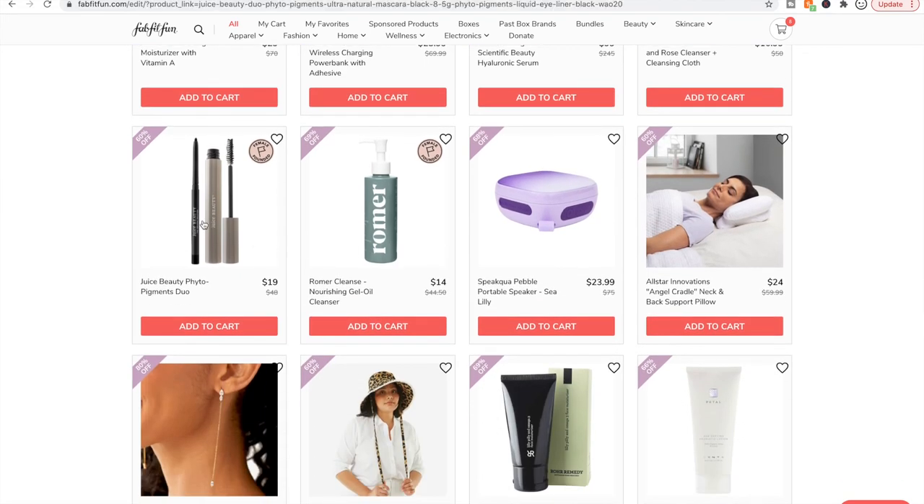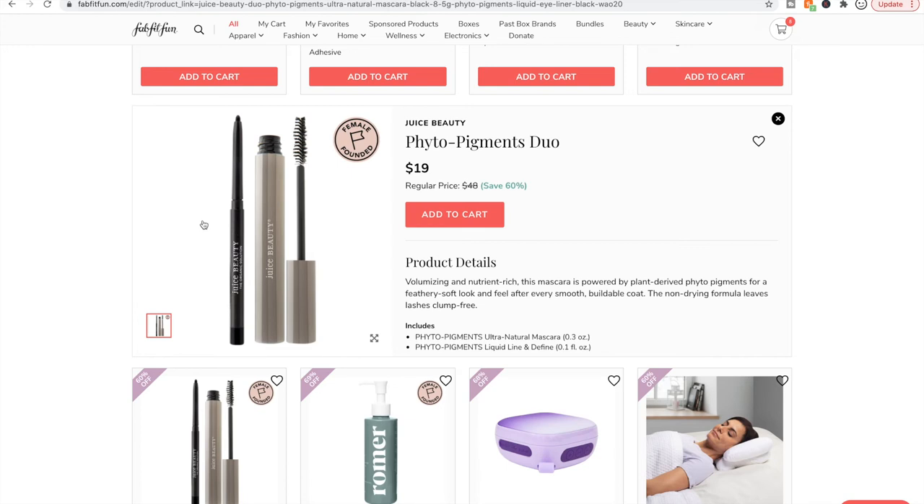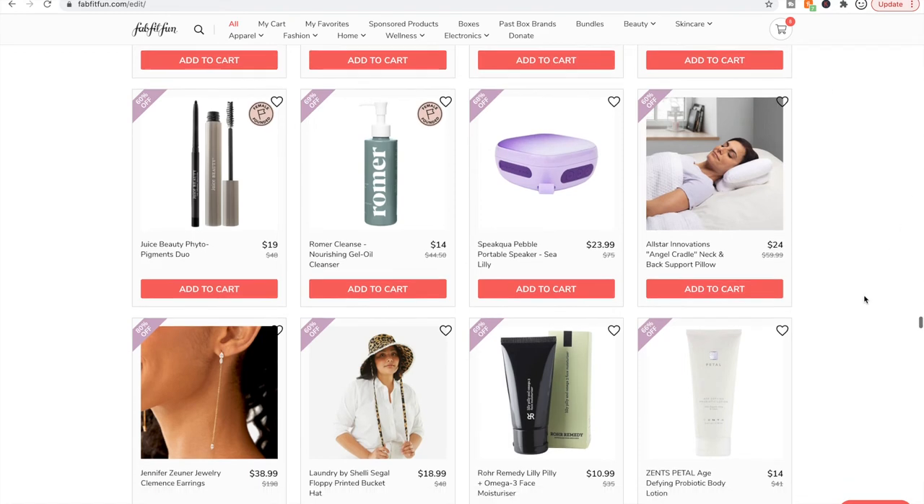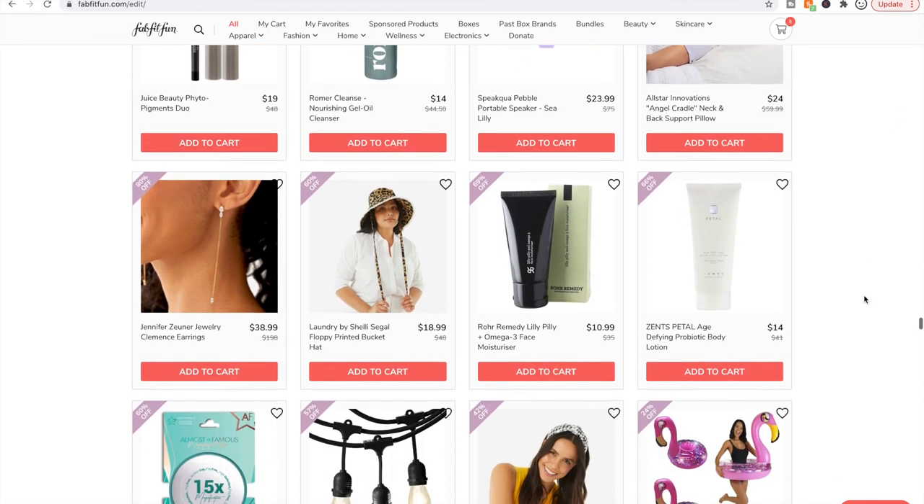Juice Beauty products in general — I want to love that brand but I just can't get into them. I tried a salicylic acid serum that was pretty decent, but overall I just can't get into them. And whenever something's available I look into it and it doesn't have the best reviews.